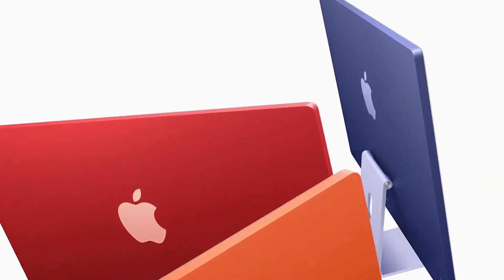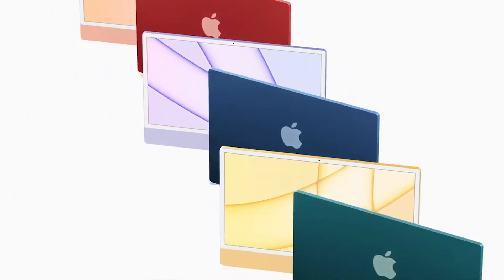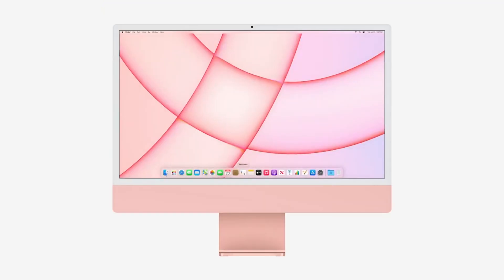The second thing Apple came out with is the new iMac with the M1 chip. The colorful ones come in seven colors: blue, green, pink, silver, yellow, orange, and purple. The power connector is magnetic, it's really thin at only 11.5 millimeters, it has four Thunderbolt ports, a 4.5K Retina display, and a six-speaker system that can fill out a whole room.